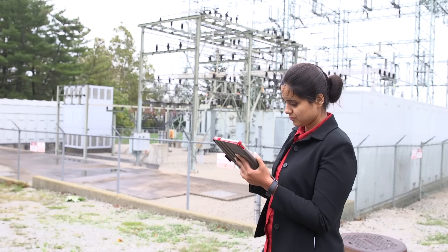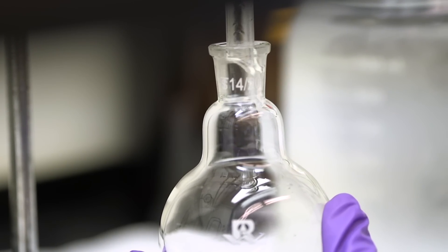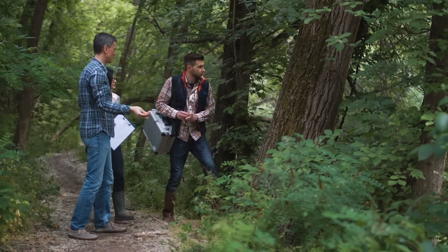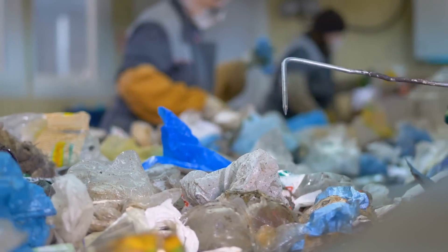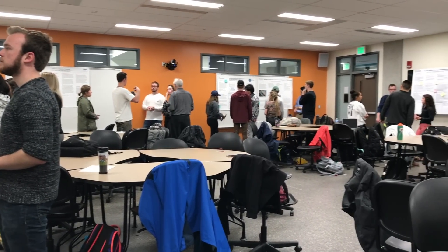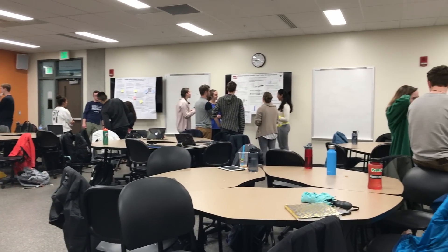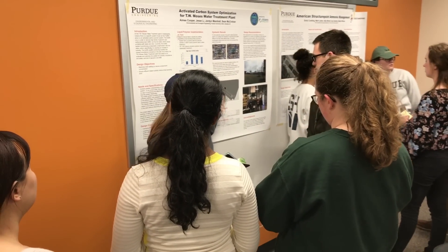The Triple E curriculum trains engineers to apply their technical understanding of science and systems engineering to develop strategies to protect human and environmental health and to improve the environmental life cycle of products and processes. In the undergraduate curriculum, there is an early focus on systems thinking and systems understanding, with the inclusion of significant course requirements in ecology and industrial sustainability.